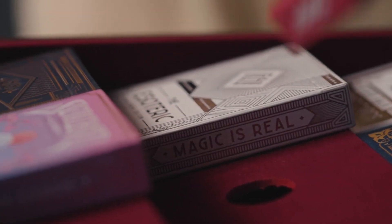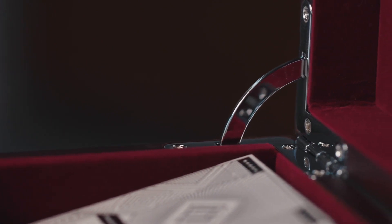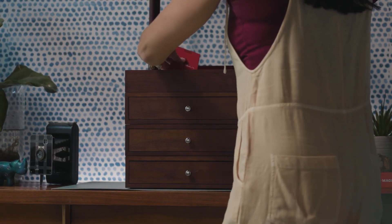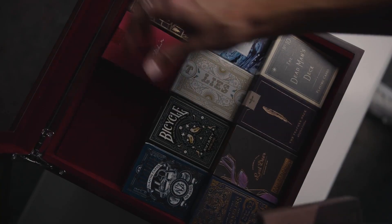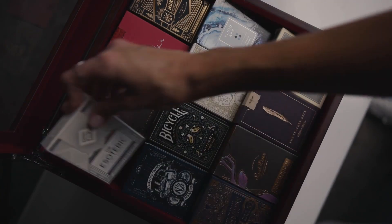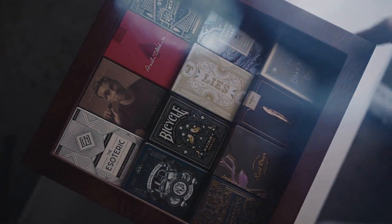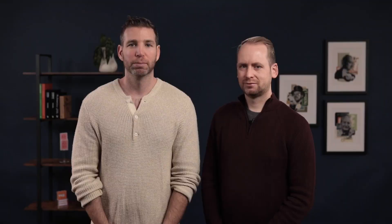More than two years were dedicated to developing every detail of Velo. It's a modular stacking system for storing your playing cards. The signature Velo Clear goes on top of your collection, allowing you to perfectly display up to 12 decks at the right angle for everyone to see every detail. But beneath that top display case, the Velo Clear, we have Velo Stack.